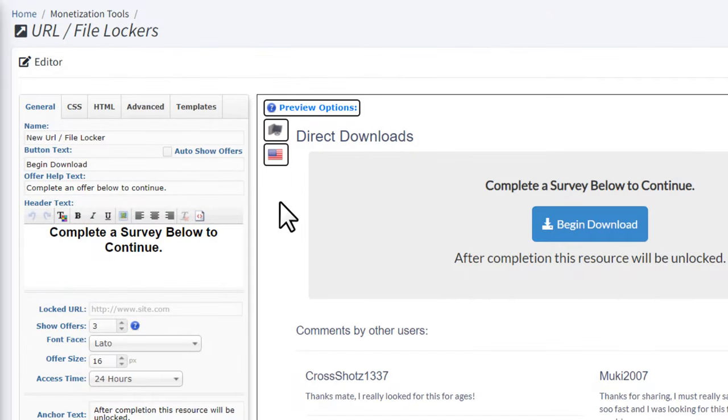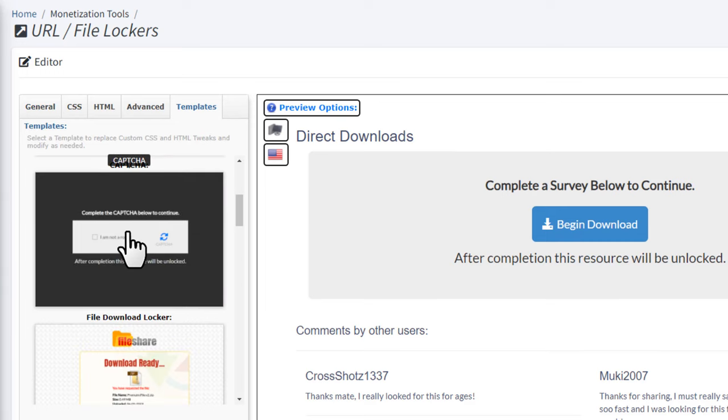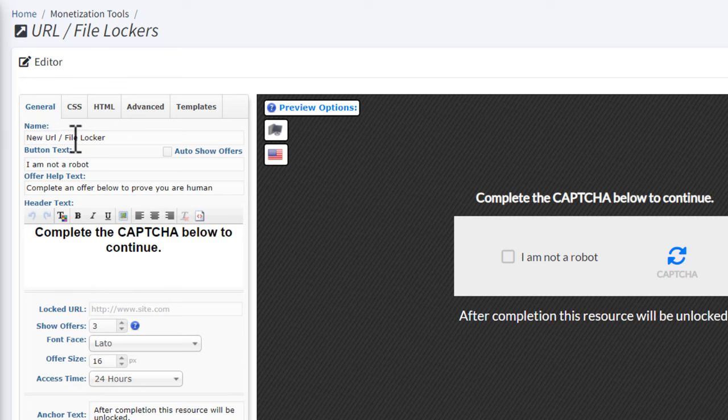First go to the templates tab and choose the CAPTCHA template. Then go back to the general tab and set a name for your locker — this is just for identification, so I'm going to name it 'affiliate marketing'. After that you can keep the other settings as they are. Then you want to go to the locked URL — this is where we'll put an affiliate offer.